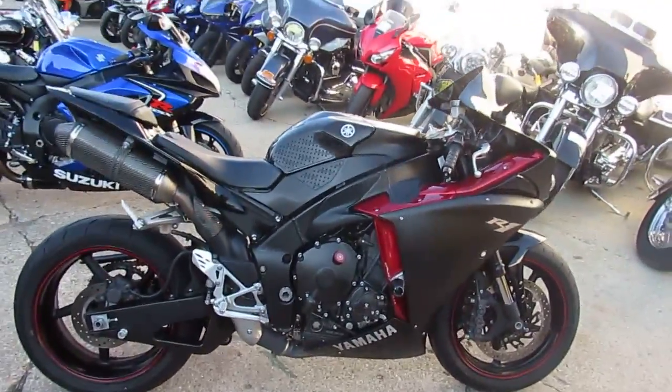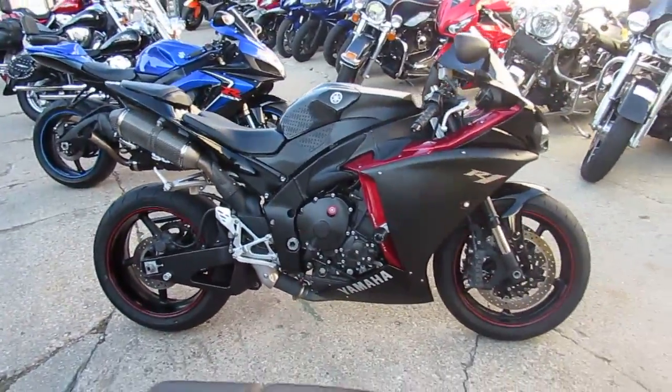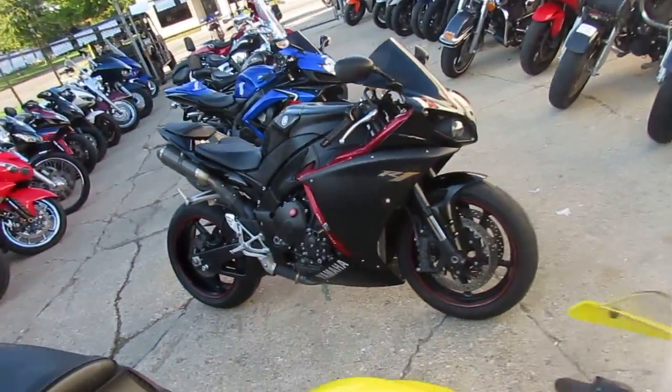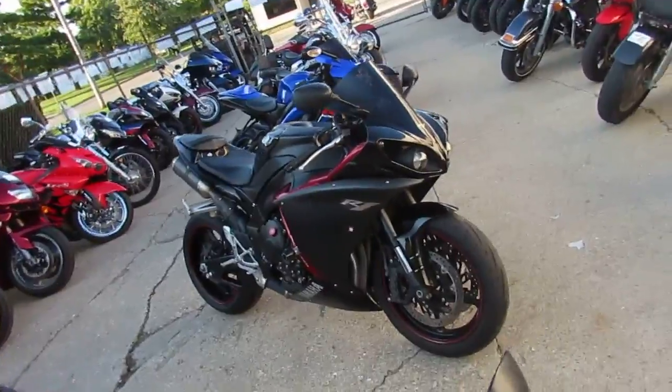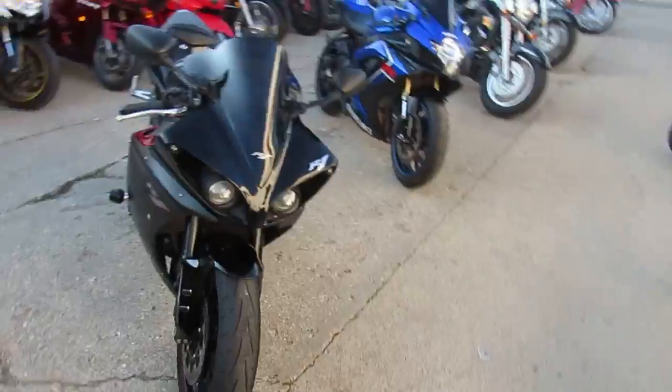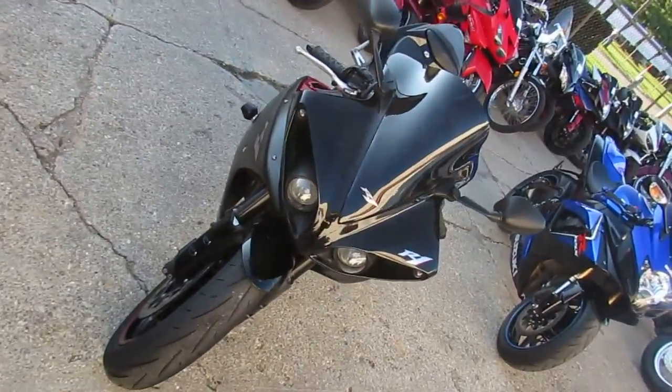Hey guys, it's Andrew over at Approval Powersports. I'm out here on this nice October day — I should be riding, instead I'm doing videos. Today I got a 2009 Yamaha R1 crotch rocket for sale, only $7,900, and it's under Yamaha factory warranty until August 25th of 2017.